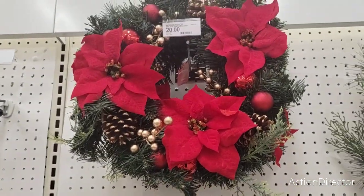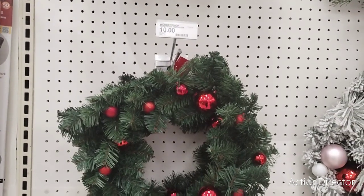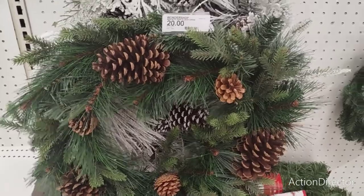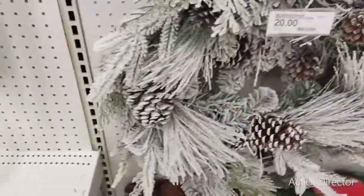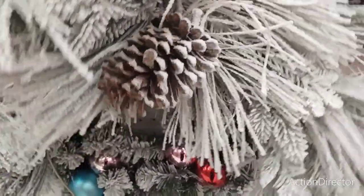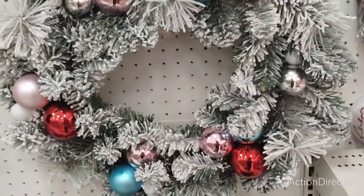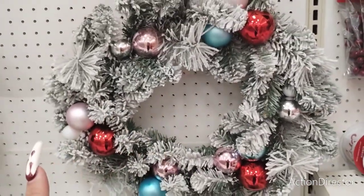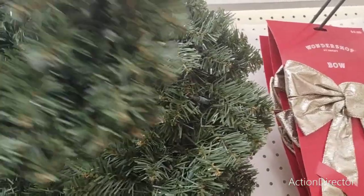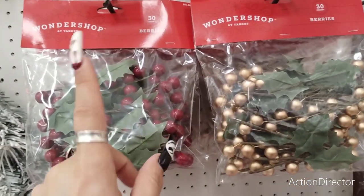Christmas! We have this $20 poinsettia wreath. We have the bulbs, which you just need to fluff out — that's only $10, that's actually a really good deal. You have the pine cone for $20. This one I like a lot better — the flocked one — that is gorgeous, coming in at $20. This one is a wreath form that plugs in — you can put your own twist to it — that's going to be $15. They also have the berry picks in matte gold and matte red — $5.